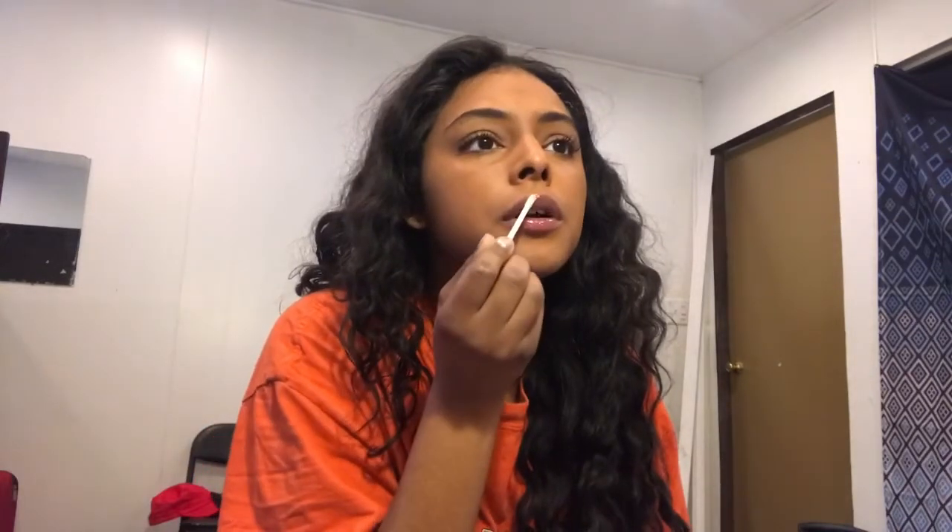This is a lip plumper I talked about in my last video. I'm going to put conditioner on my hair — it makes my hair look so full — but I'll just put on my trusty visor because I don't feel like doing it. Also, this brush is from Sephora, I got it as a gift.